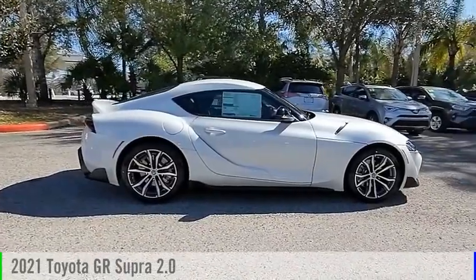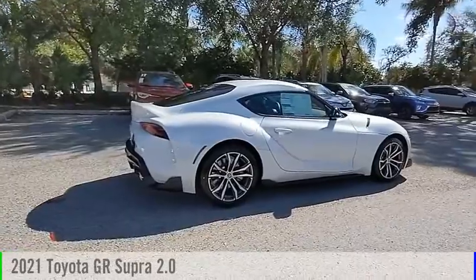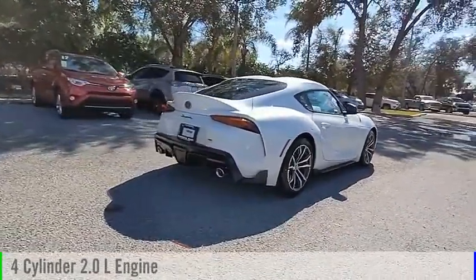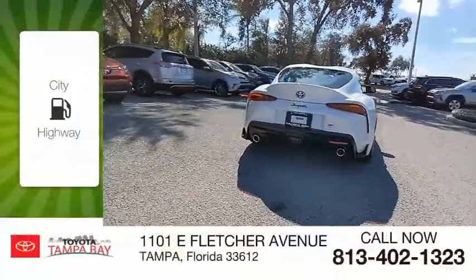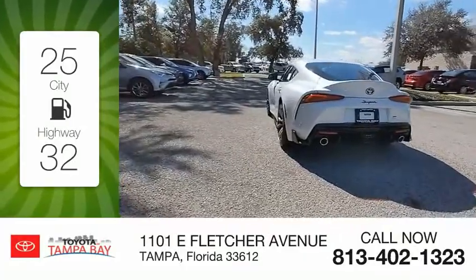You are going to love the 2021 GR Supra. This vehicle is powered by a rear-wheel drive, 4-cylinder, 2.0-liter engine, and comes with an automatic transmission. Great fuel efficiency saves you money by requiring fewer trips to the gas station.